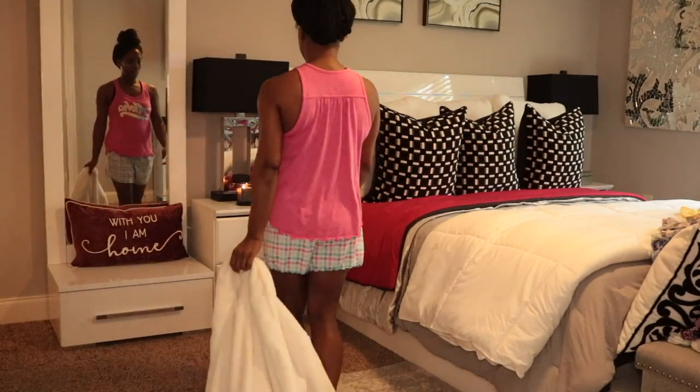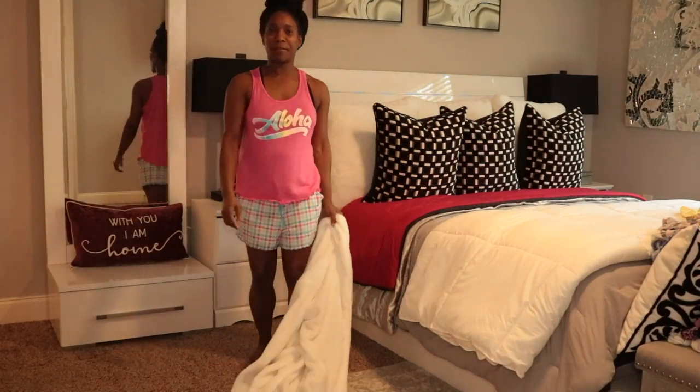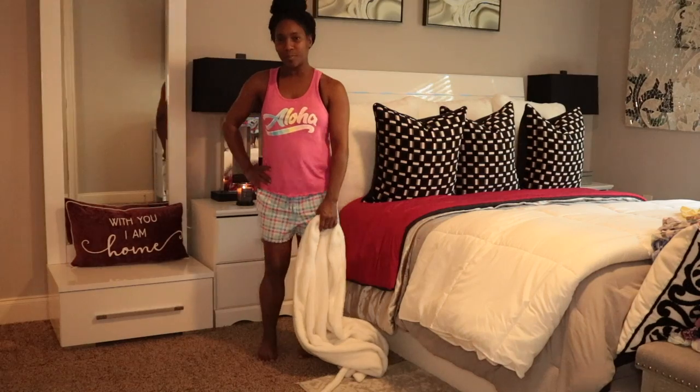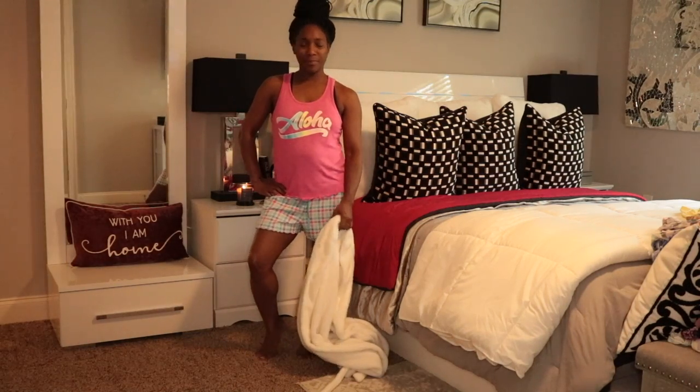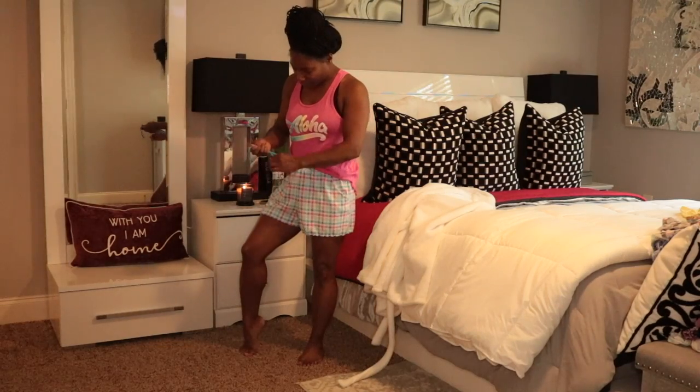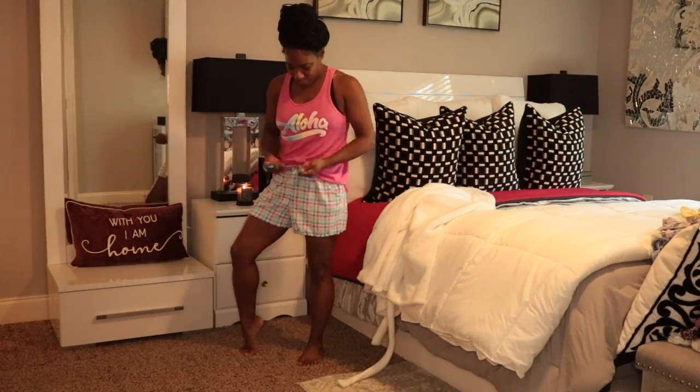As well as the other pajama sets, they do have multiple colors that you can get in the short sets. I guess I could have put this one at the beginning or at the end. It says 'Aloha!' Aloha, my beauties!